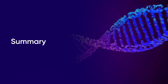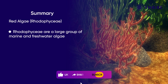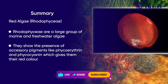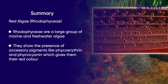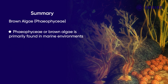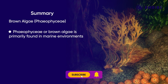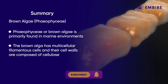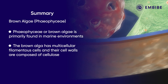Rhodophycei are a large group of marine and freshwater algae. They show the presence of accessory pigments like phycoerythrin and phycocyanin, which gives them their red colour. Pheophycei, or brown algae, is primarily found in marine environments. Brown algae has multicellular filamentous cells and their cell walls are composed of cellulose.